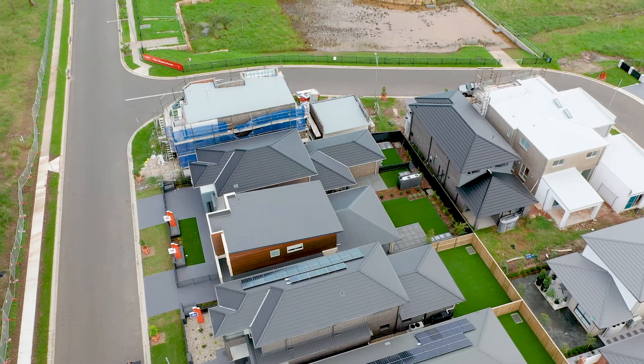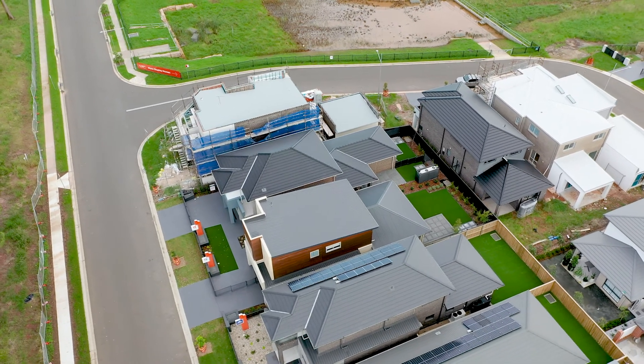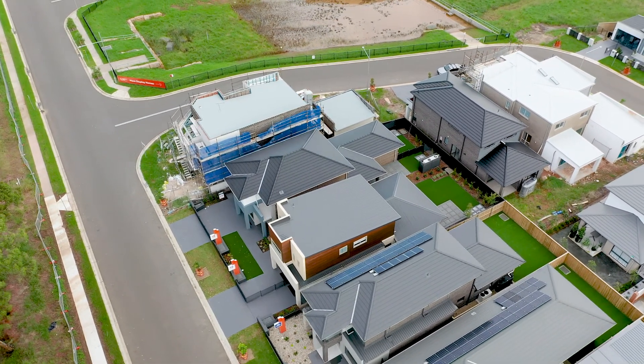Experience this dual living design for yourself. Now on display at Leppington Living Display Centre.